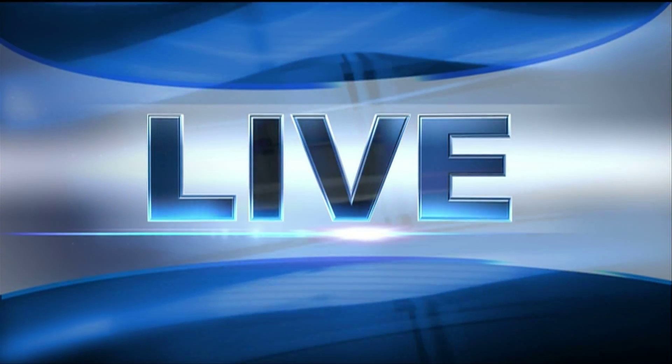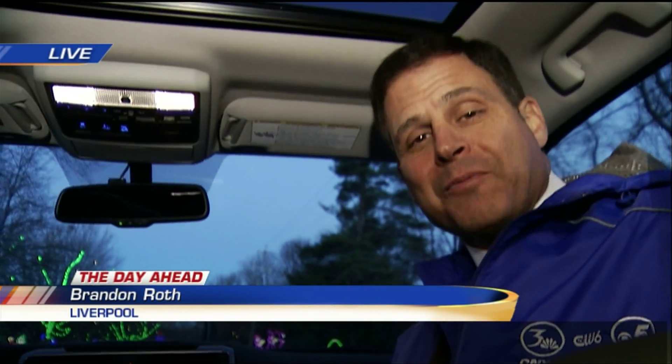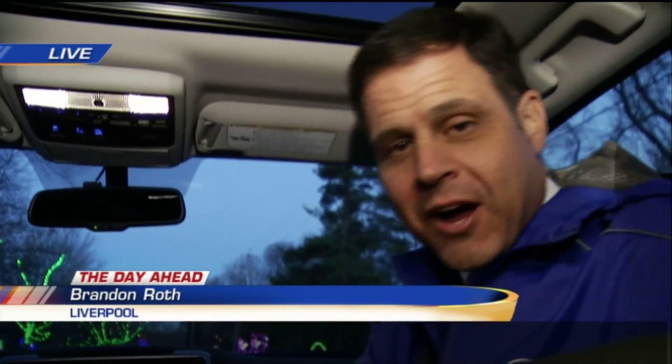A big holiday tradition kicks off today in Liverpool. Lights on the Lake is back at Onondaga Lake Park. Our Brandon Roth is live right now in Liverpool to give us a preview of what we can see this year. Lights on the Lake kicks off today, and we have a preview for you.